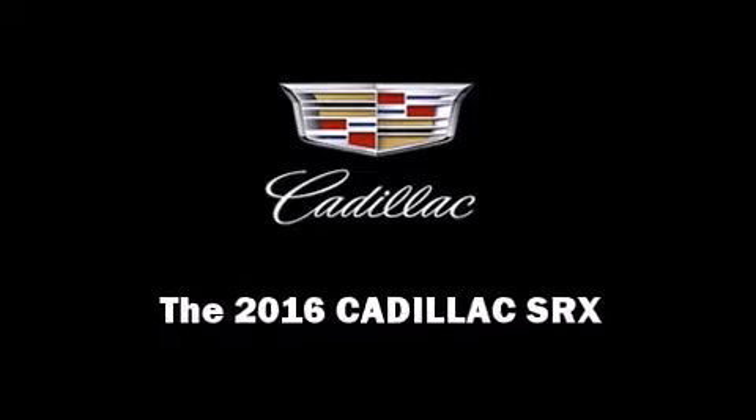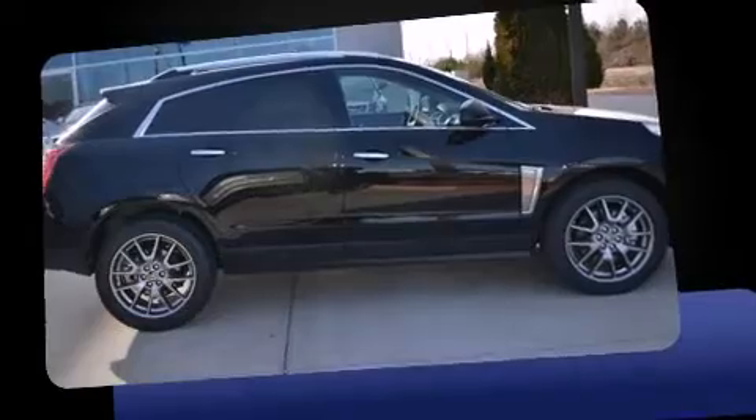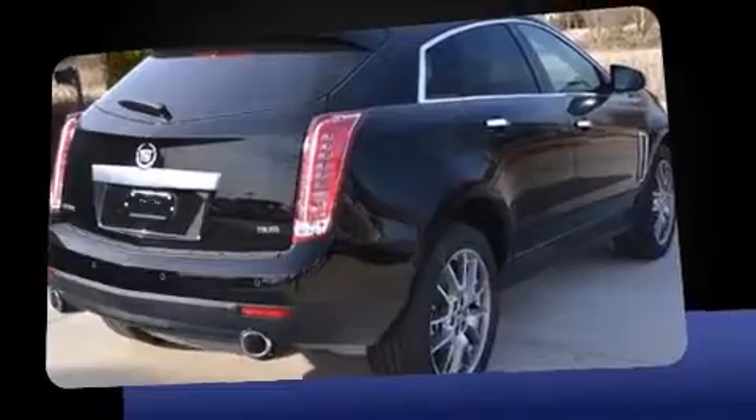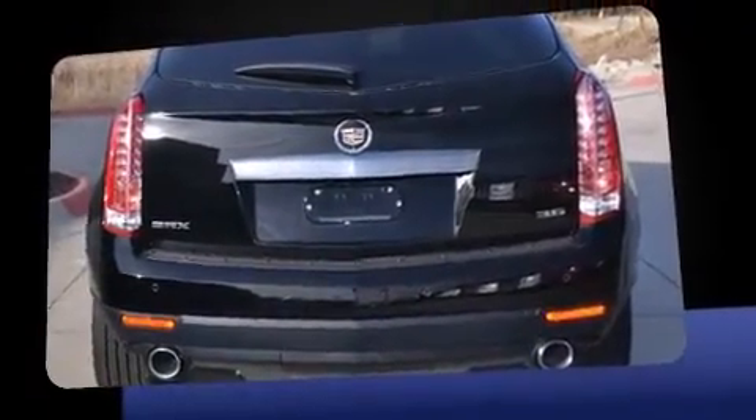Introducing the 2016 Cadillac SRX. A 3.6-liter V6 engine pairs with a sophisticated 6-speed automatic transmission, and for added security, Dynamic Stability Control supplements the drivetrain.